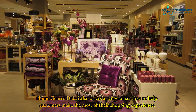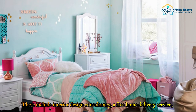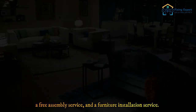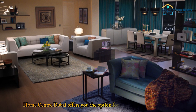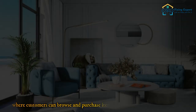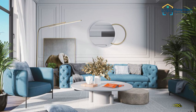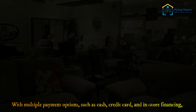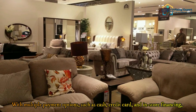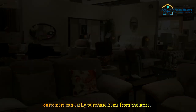In addition to its extensive range of products, Home Center Dubai offers a range of services including interior design consultancy, a free home delivery service, a free assembly service, and a furniture installation service. Home Center Dubai also offers online shopping, where customers can browse and purchase items conveniently from home. With multiple payment options such as cash, credit card, and in-store financing, customers can easily purchase items from the store.